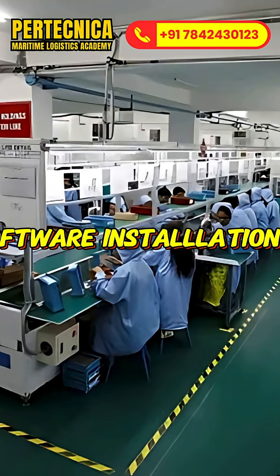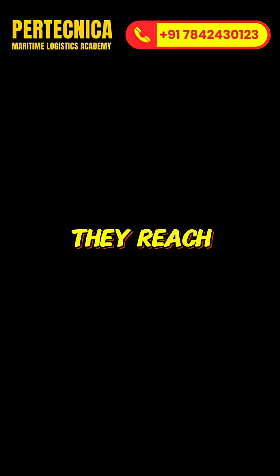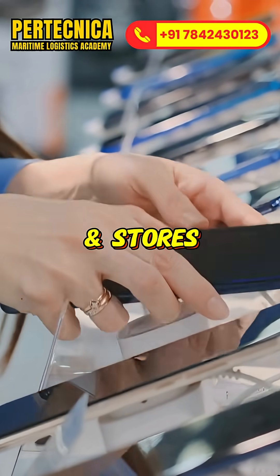After software installation and quality checks, phones ship worldwide by air and sea. They reach distributors, e-commerce platforms and stores.